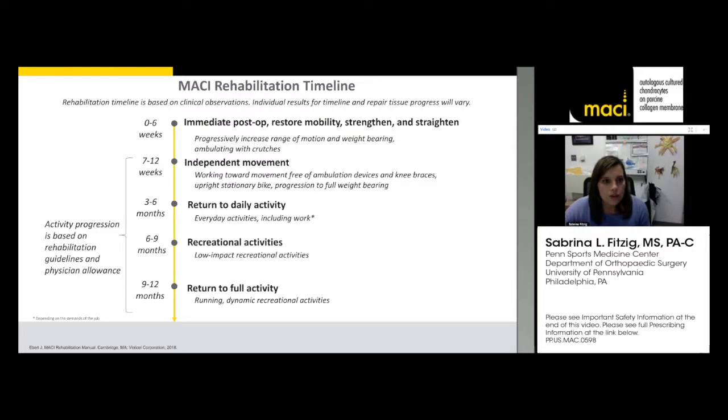Around seven to eight weeks out, patients start feeling like normal people again — walking without crutches and brace-free. Patients often ask when they can return to running or jogging. We define impact activities as anything jogging and beyond. They do things along the way like cycling and can walk limitlessly. Pool exercises can be introduced before six to nine months, but jogging and beyond starts around eight months. Return to full sports activity is about one year as a safe bet.